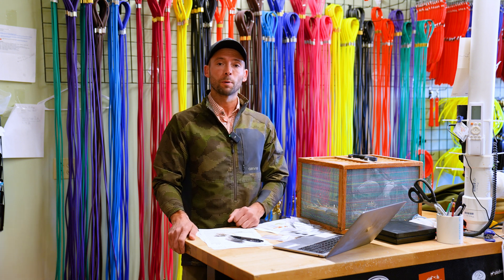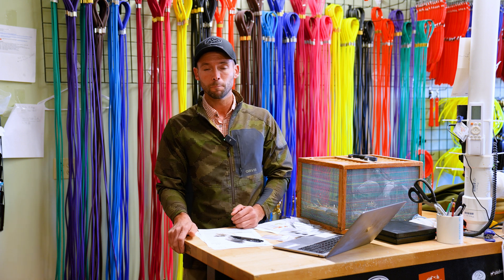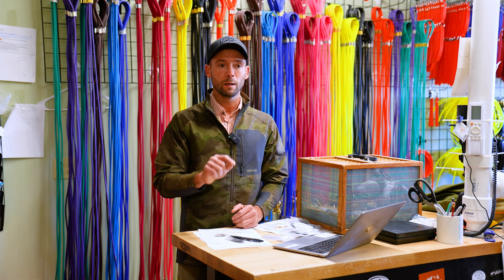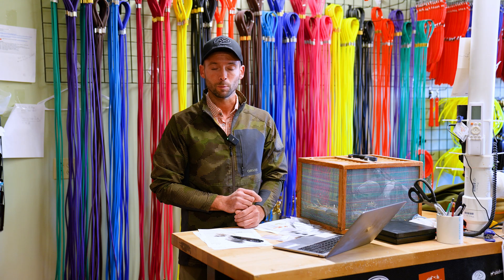Thanks for watching. I'll keep you posted in the upcoming videos on how my final couple races for the season are going. They just started today — the 150 mile race at the Flying D, which is the big race that I won money at last year. I'll keep you all posted. I'm the guy with the pink gun. We'll see you in the next video.